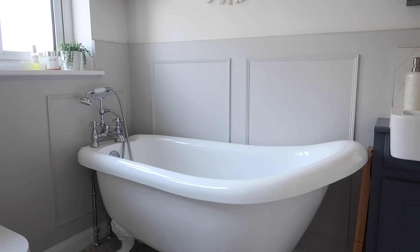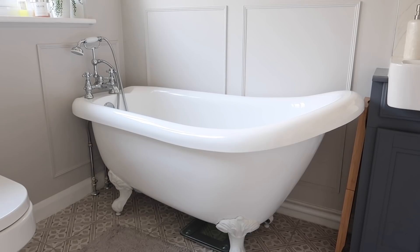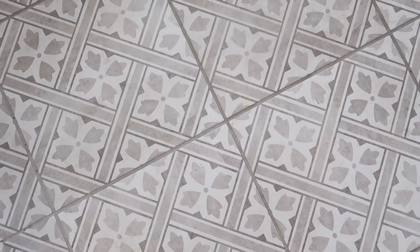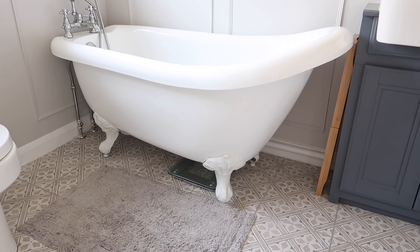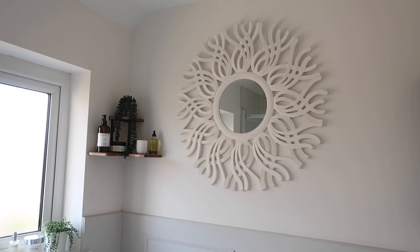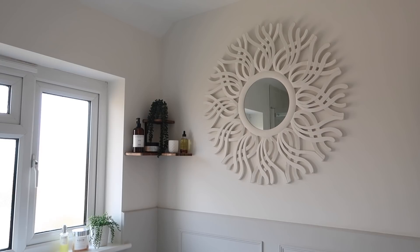The bath is from Soak.com — we were very kindly gifted this bath and a few of the other white goods in the bathroom, though they didn't ask me to make this video. The floor is actually a tile by Laura Ashley — I think it's called Mr Jones but I'll try and link it below. Then we have a little Christy bath mat. I have a mirror which we actually used to have above our bed but it doesn't really fit in our new room, so I thought it would look nice in the bathroom and I think it goes really well — it makes a nice statement on the wall without being too in-your-face.